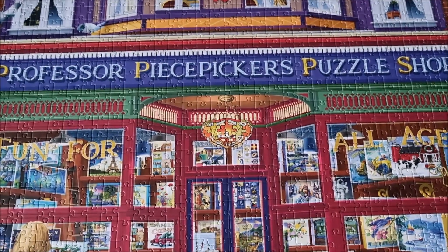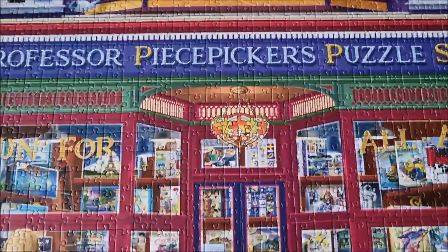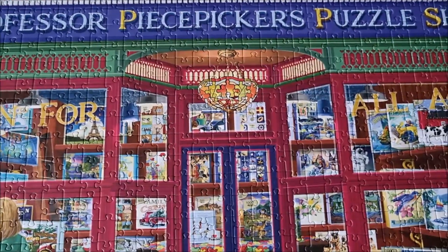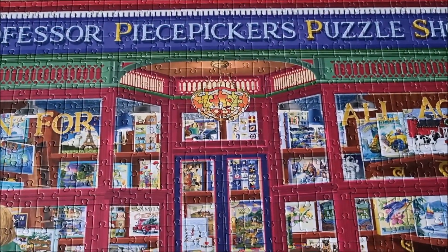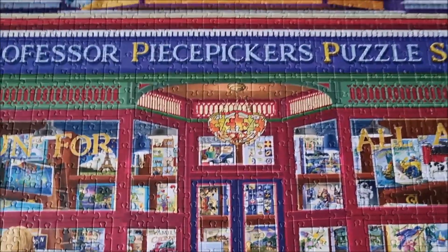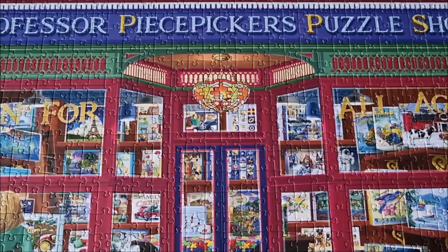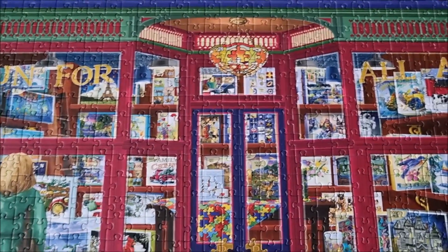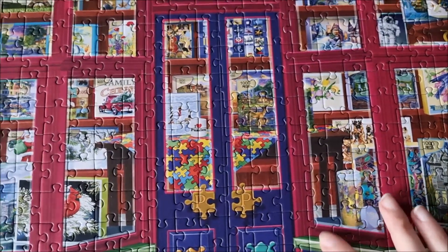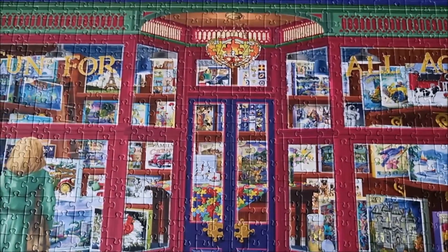Here we have it — Professor Piece Pickers puzzle shop. That's a little bit of a tongue twister. I have to say, usually I love Bluebird puzzles, but this is one of the new ones, because they shifted their production from Turkey to Poland. And since that happened, the pieces do feel a little bit different, not as smooth as before.